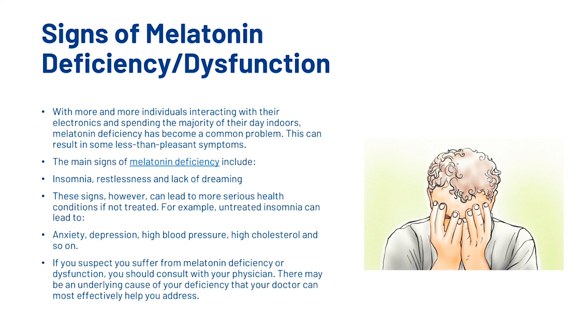Now let's look at the signs of melatonin deficiency. With more individuals interacting with electronics and spending the majority of their day indoors, melatonin deficiency has become a common problem. The main signs include insomnia, restlessness, and lack of dreaming. These can lead to more serious health conditions if untreated — for example, untreated insomnia can lead to anxiety, depression, high blood pressure, and high cholesterol. If you suspect you suffer from melatonin deficiency, consult with your physician, as there may be an underlying cause your doctor can most effectively help you address.